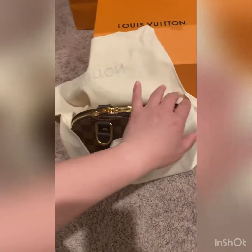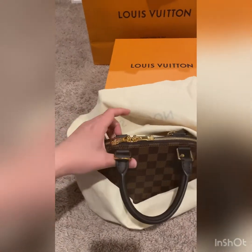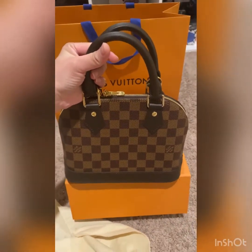Ta-da! Alma BB. There you go. That's it.